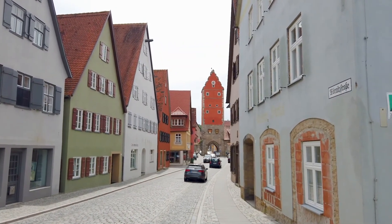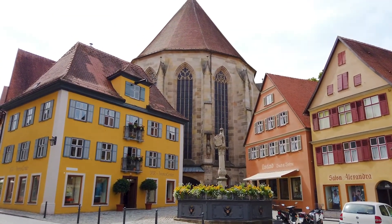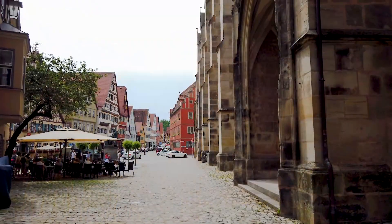We wander back through the gatehouse towards St George's Minster, the church in the centre of the town. I think this is definitely a stopover for our next trip along the Romantic Road.